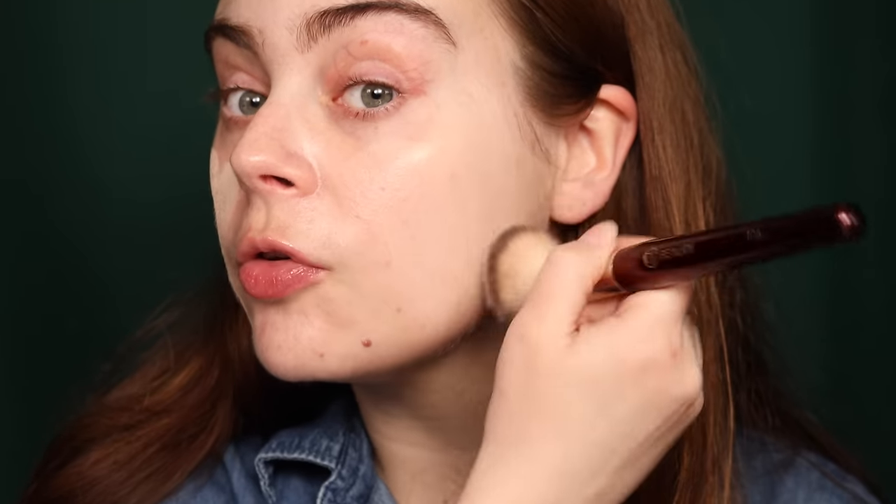It definitely has a little bit of coverage. If I had to choose between going out with this side or without it, I'd go with the Dior side — so it's doing something. Now let's apply the Makeup Forever HD Skin Glow to see how it reacts. I've already been testing this foundation, which is good. I'm going to take my BK 106 foundation brush and start applying.